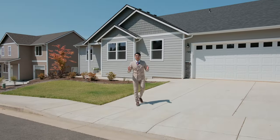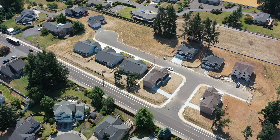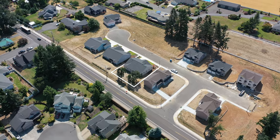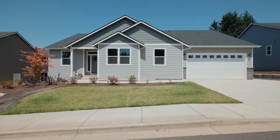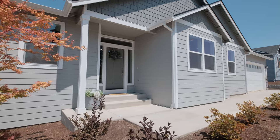Hey everyone, welcome to another door experience. I'm your host Cielo Del Rosario, standing in front of 708 Northwest George Court here in the coveted Gracie Estates. Come and experience excellence with me. Let's go check it out.